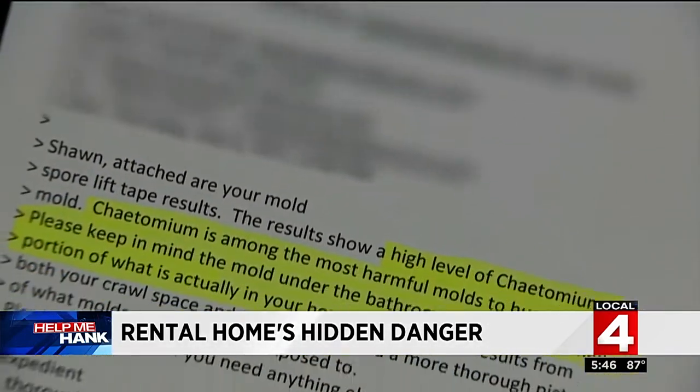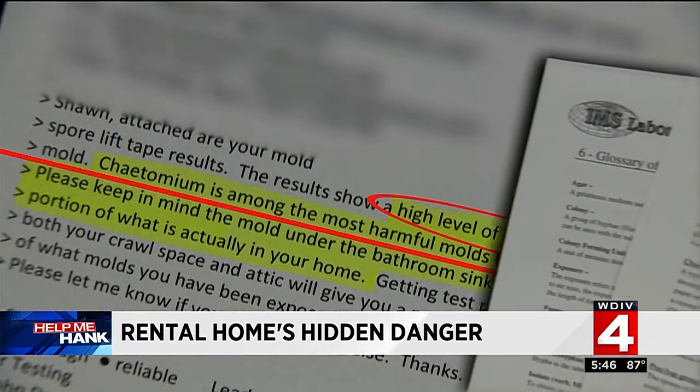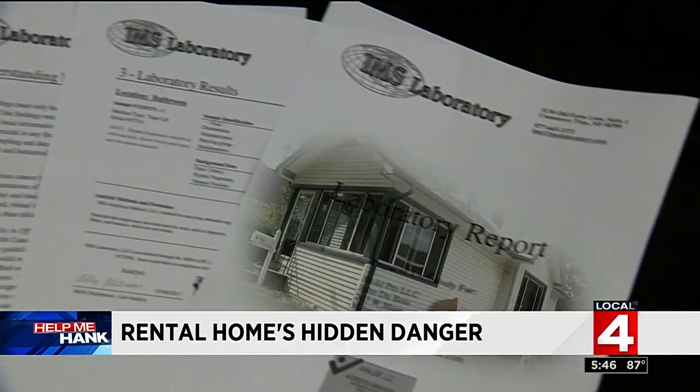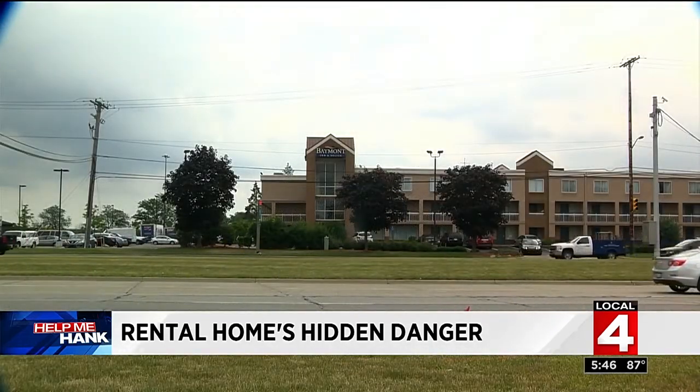The test results show a high level of plutonium mold, which is among the most harmful molds to human health. Shannon, the property manager, admits a copy of this report was sent to her last week and she reviewed it — yet nothing was being done to get Sean and his father out of this home. After we called, Sean and his dad were moved to a nearby hotel while the work can begin.